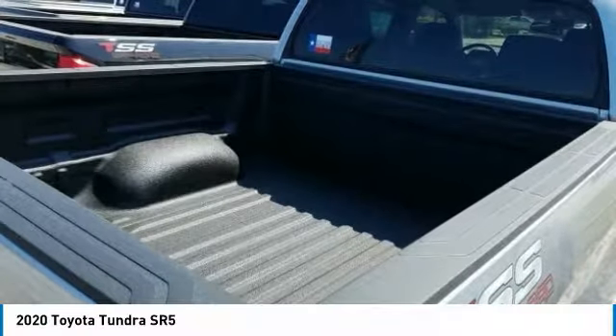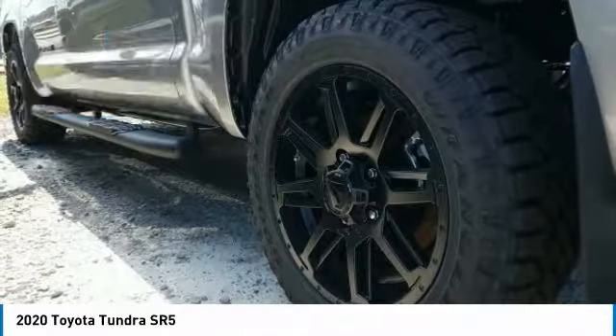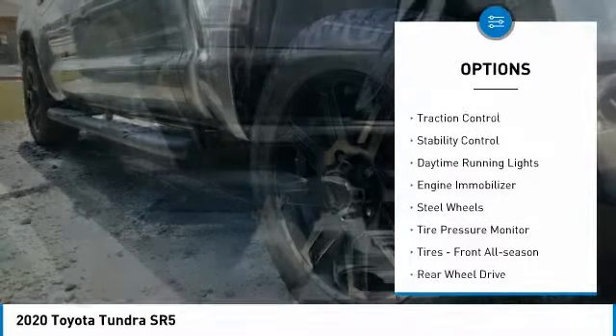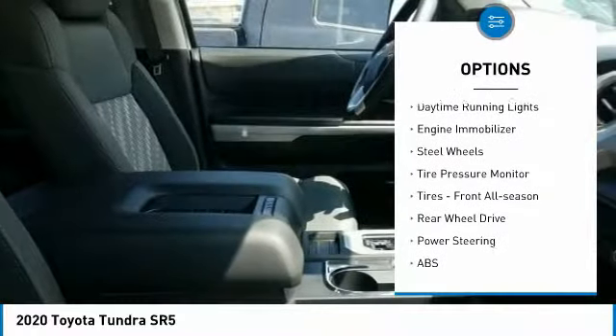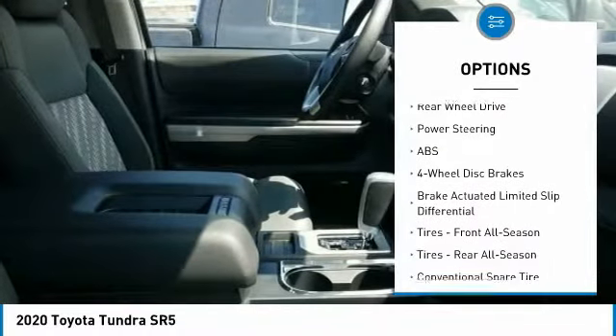It is priced below fifty thousand dollars. Here are some of this vehicle's great options: tow hitch, heated mirrors, brake assist, traction control, stability control, daytime running lights, engine immobilizer, and steel wheels.